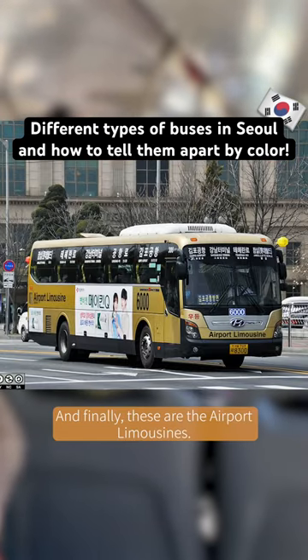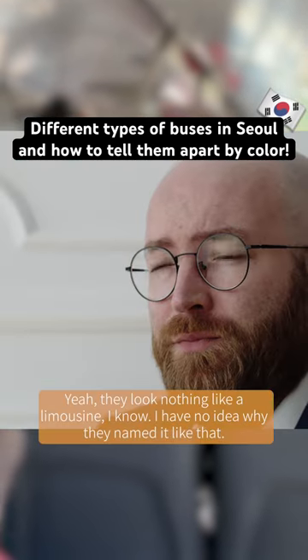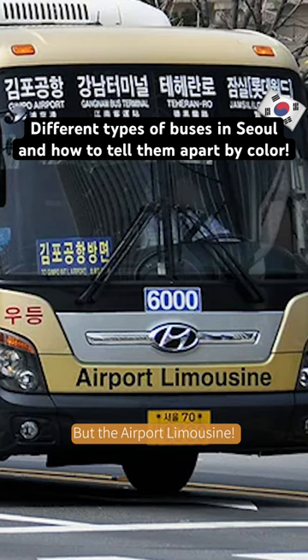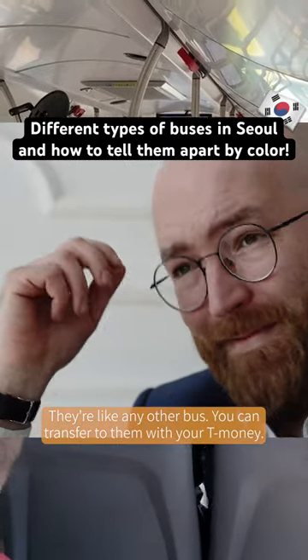And finally, these are the airport limousines. Yeah, they look nothing like a limousine, I know — I have no idea why they named it like that. But the airport limousines are like any other bus; you can transfer to them with your T-money.